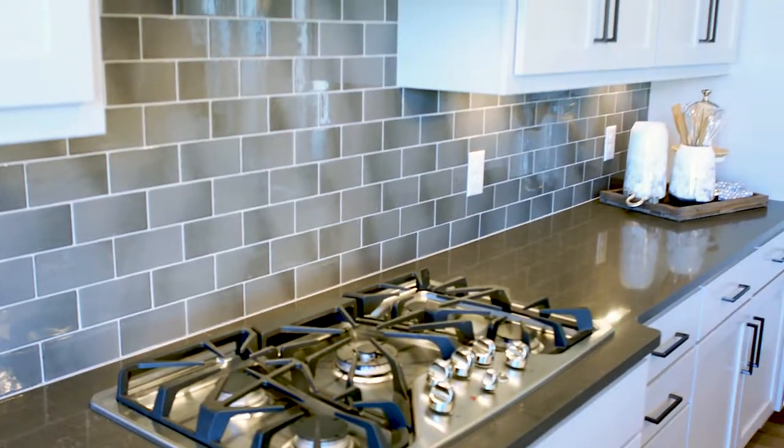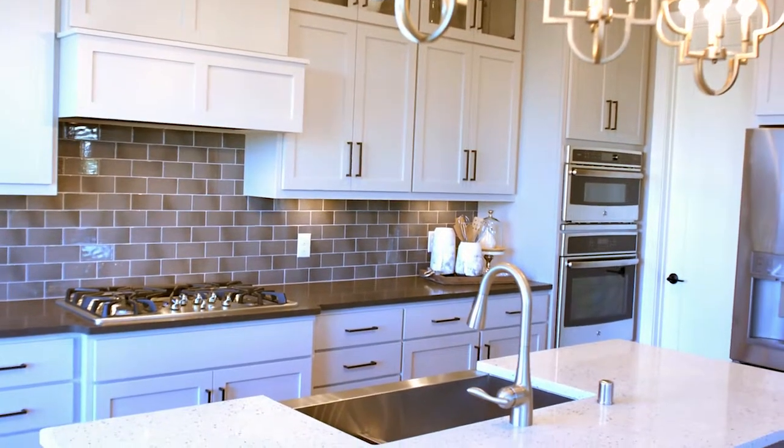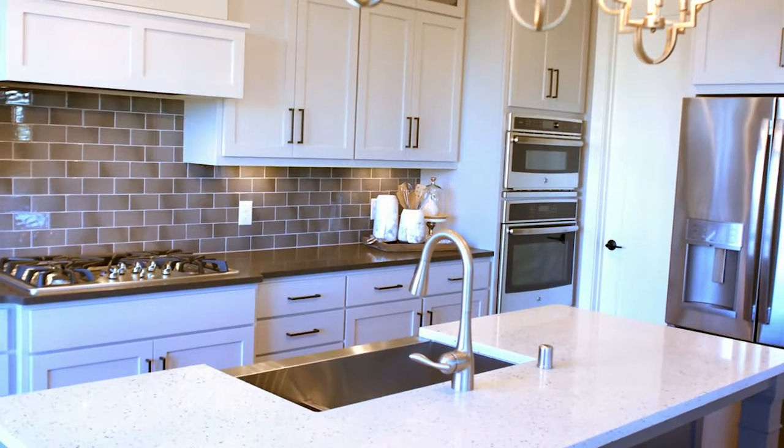This house has a gourmet kitchen with a designer box hood, five burner gas cooktop, beautiful ceramic tile backsplash, quartz countertop, and apron sink.